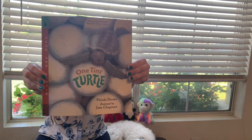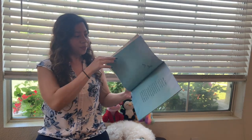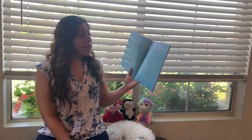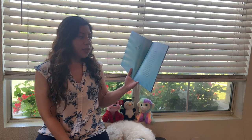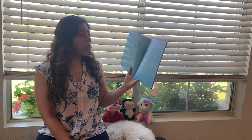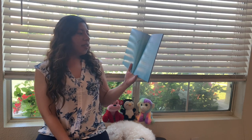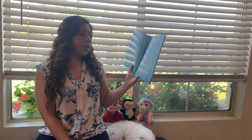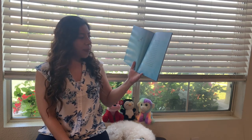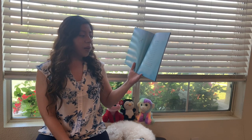Alright friends, this is One Tiny Turtle and I love sea turtles, so let's find out more. Sea turtles are related to tortoises and terrapins — they are all reptiles. Sea turtles are great wanderers, traveling thousands of miles each year, often far from land. This makes them difficult to study, so scientists are only just beginning to find out about their mysterious lives. There are seven species of sea turtles; this book is about the loggerhead turtle.